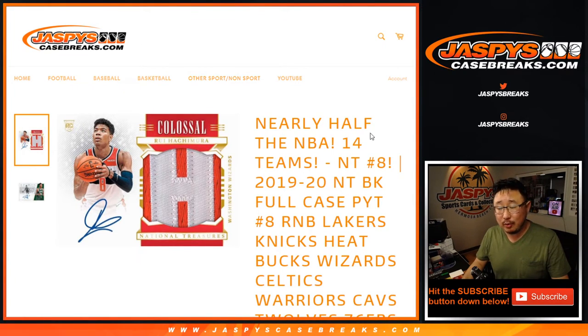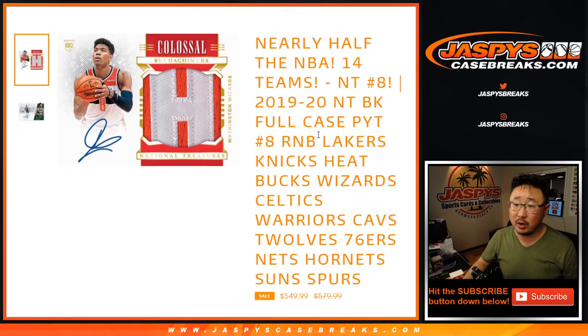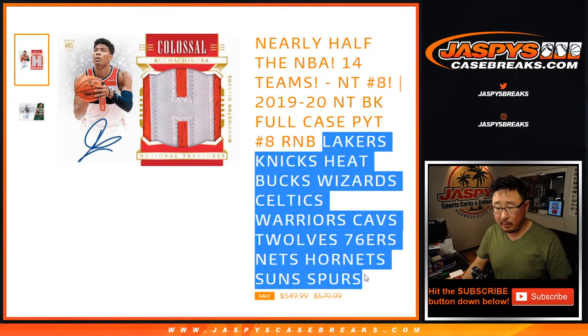Hi everyone, Joe for JaspiesCaseBreaks.com. This is our last step before we get into NT NBA Pick Your Team number 8. We've got to do the randomizer for the multi-team number block featuring all 14 of those teams right here.